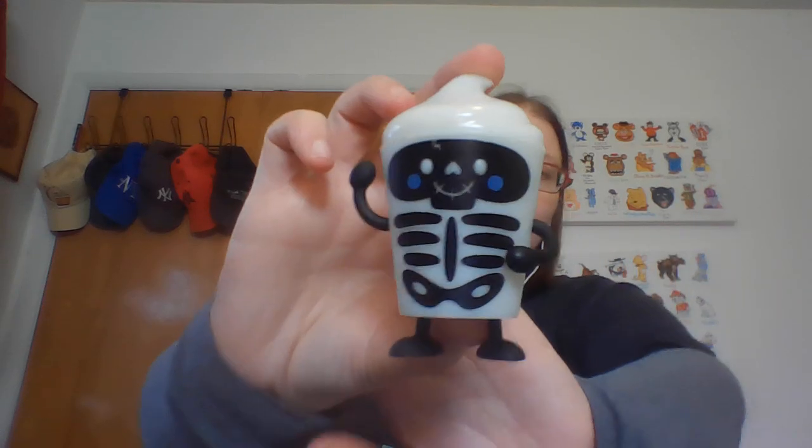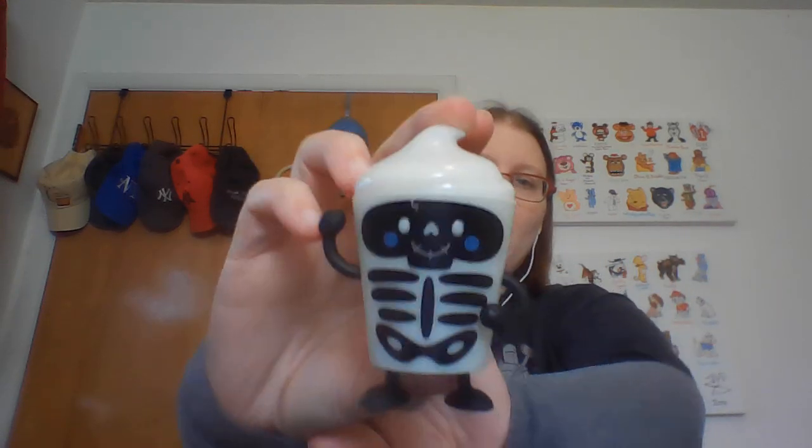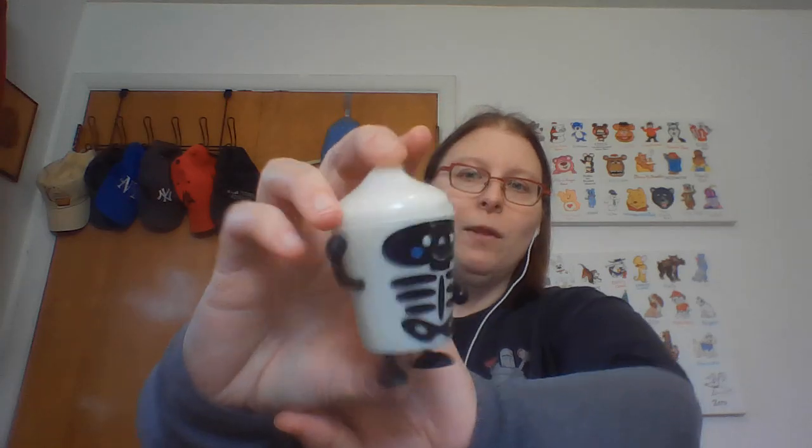Wendy's is doing their Boo Bag adult promotion where in the bags you get Frosties, and you also get one of two glow-in-the-dark items. I went Tuesday and managed to get the variant x-ray version, so if I go back I can probably get the other one. I couldn't resist getting a Frosty guy for my advertising collection, especially when it glows in the dark.